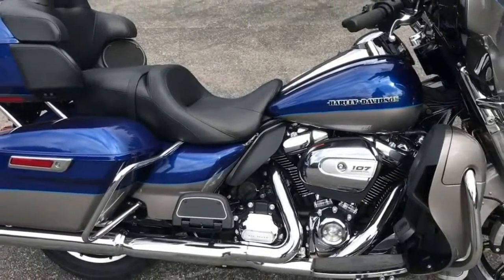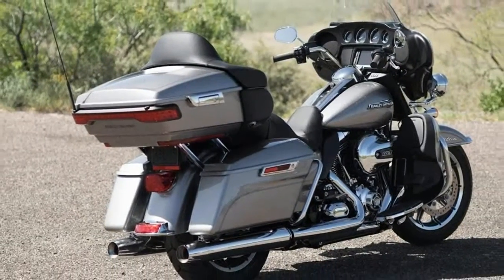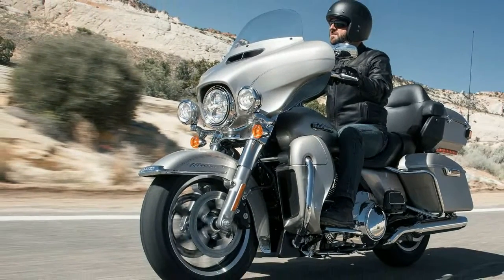Brakes — Front Brake Type: Dual Hydraulic Disc. Rear Brake Type: Hydraulic Disc. Suspension and Steering — Air Adjustable Front. Front Suspension Type: Telescopic Fork. Rear: Adjustable Rebound Damping, Adjustable Shock with Spring Preload. Rear Suspension Type: Twin-Sided Swing Arm.